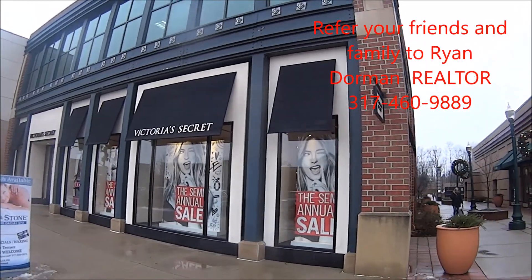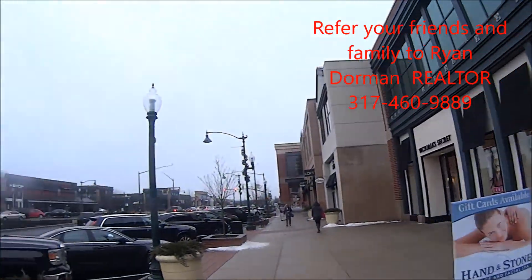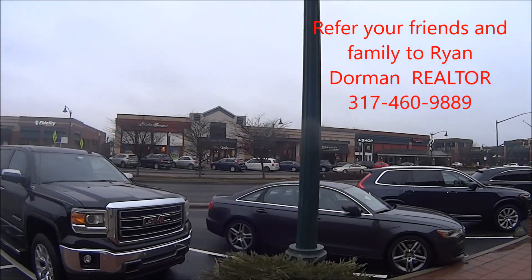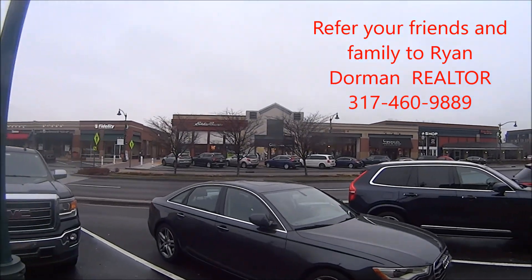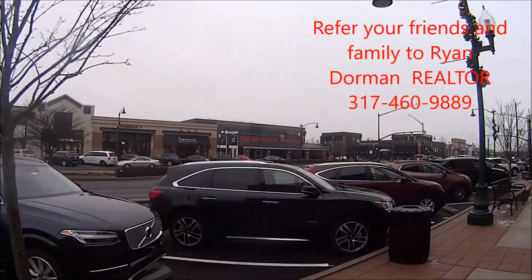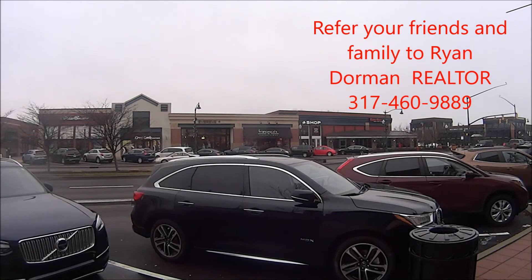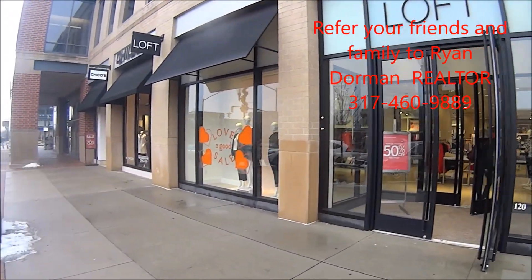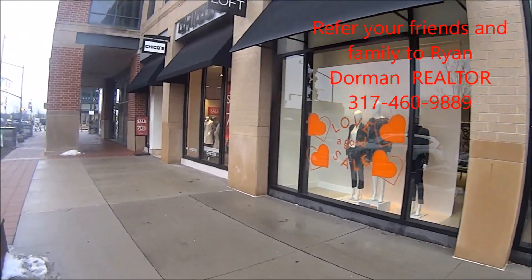Then you've got Victoria's Secret across from The Loft, and Kona Grill, which is a great place to get seafood. And the Mitchell's Fish Market, which is a great place to eat too. Over here we have Sonoma and The Loft — they're having some really good sales, next to Chico's.